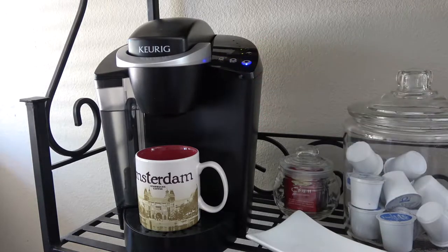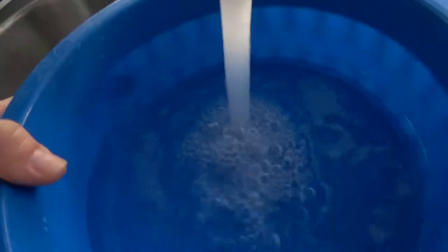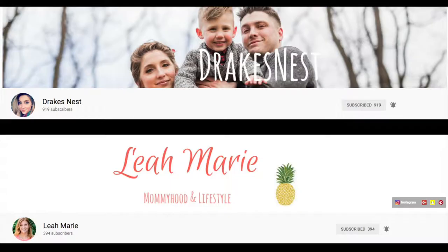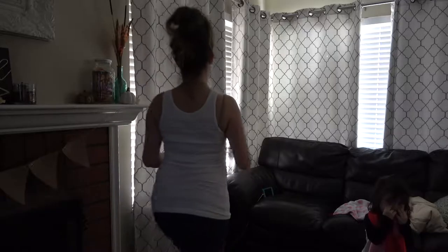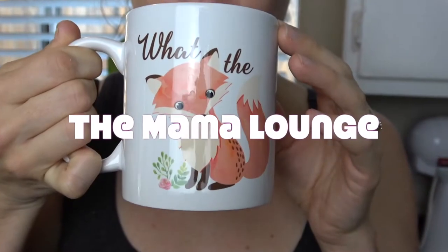Hi Mamas! Welcome back to the Mama Lounge. My name is Sarah and in today's video I will be doing my fall morning routine. This video is also a collaboration with two amazing mommies here on YouTube. Devon from Drake's Nest will be showing us her fall evening routine and Leah Marie will be giving us some pampering ideas for fall. Stay tuned and check out their channels — let's jump right into my fall morning routine.